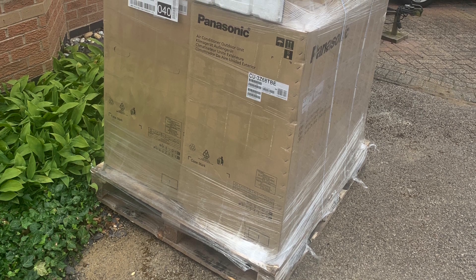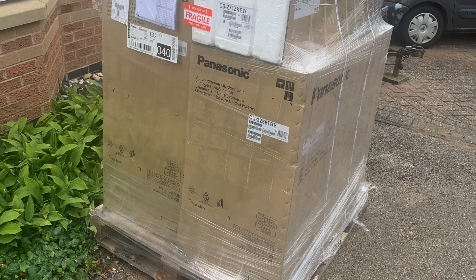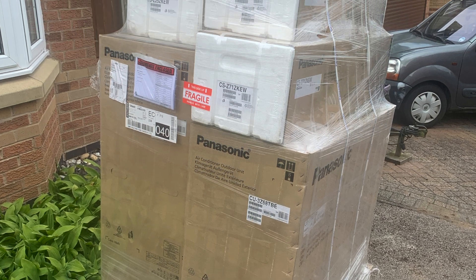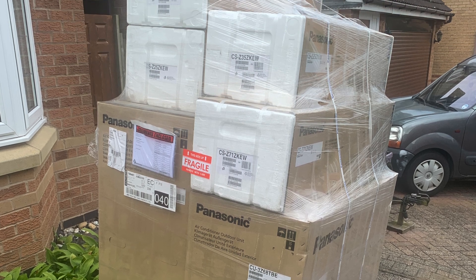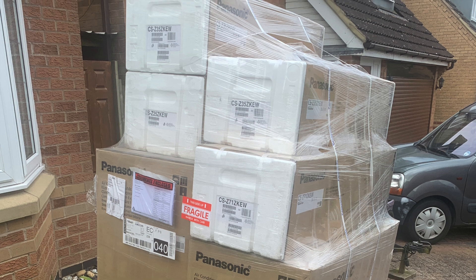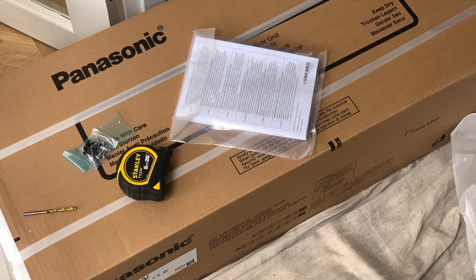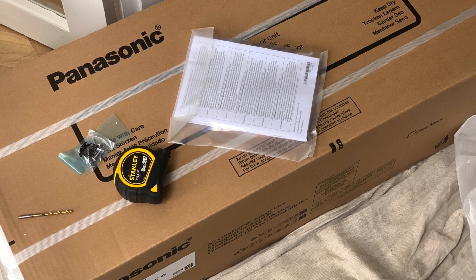We had air-to-air units fitted by Mark who did our air source heat pump. A big pallet arrived — the two brown boxes at the bottom are the outdoor units and the cassettes or indoor units are the four on top. We had two in the house and one in each of the two studios — one in the photography studio, one in the glass studio. The two indoor house units: one went in the dining room and one went in the bedroom.